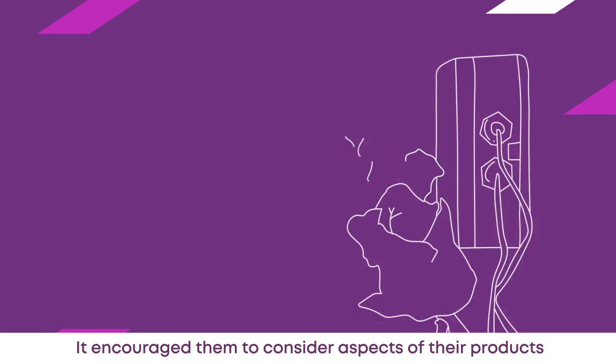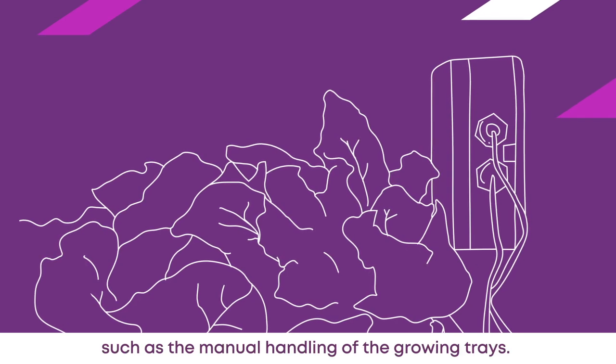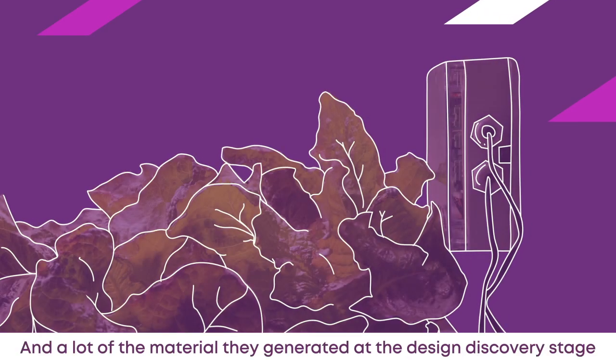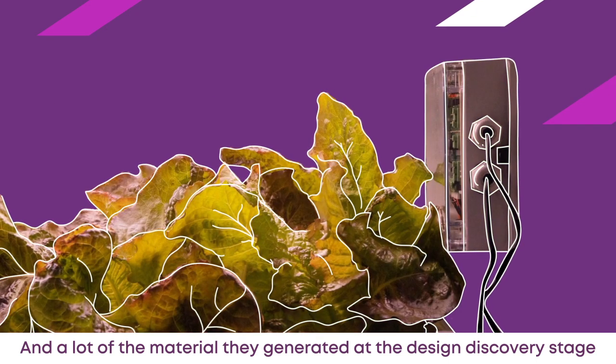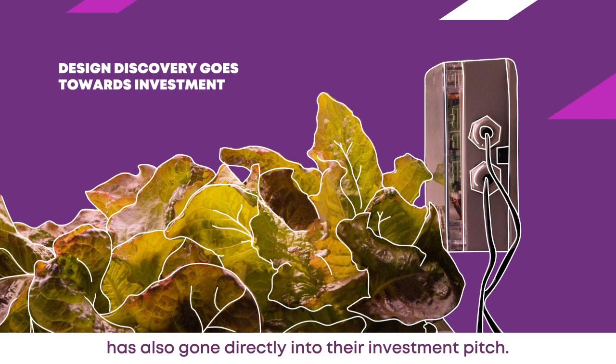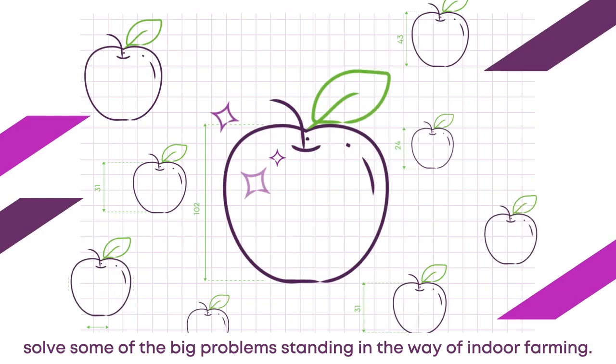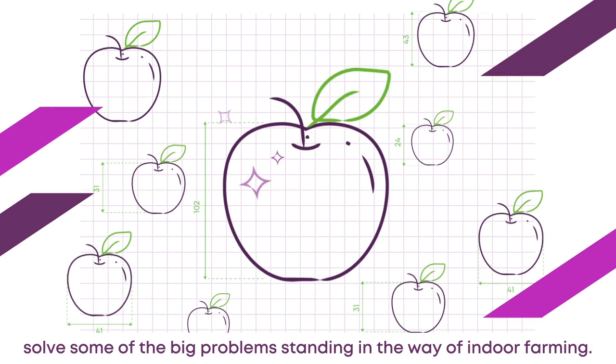It encouraged them to consider aspects of their products that they may have otherwise overlooked, such as the manual handling of the growing trays. And a lot of the material they generated at the design discovery stage has also gone directly into their investment pitch. The new design process helped Let Us Grow solve some of the big problems standing in the way of indoor farming.